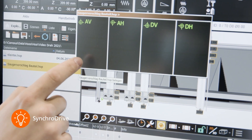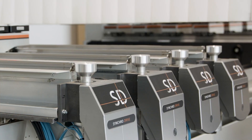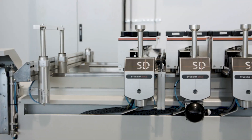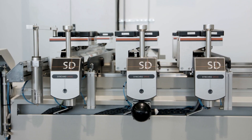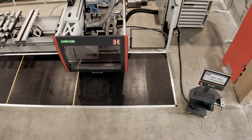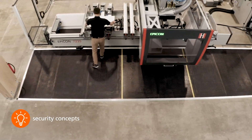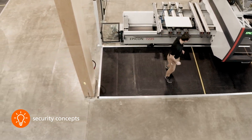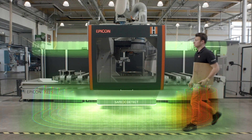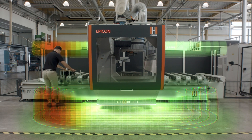The fully automatic synchro drive table is even faster and more convenient. Suitable suction cup assignments and different processing scenes can be loaded in seconds and approached in a servo-controlled manner. In terms of safety and space requirements, the EPICON series gives you the freedom to choose between robust multi-panel treadmats or the innovative and non-contact SafeDetect technology. Both systems are suitable for highly productive pendulum machining.